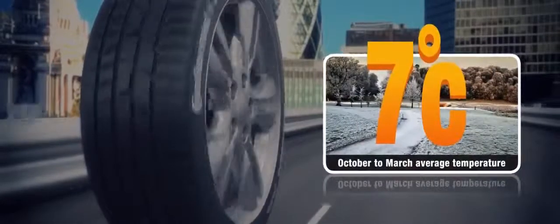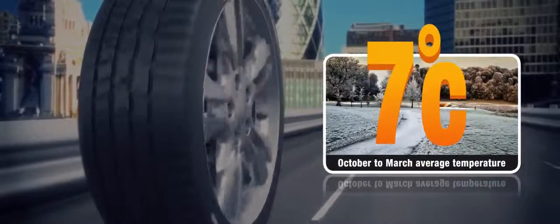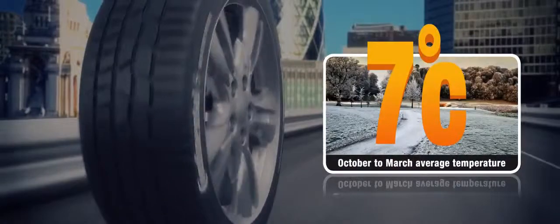For safer driving all year round, we recommend that you fit standard summer tyres in the warmer months and winter tyres in the colder months, when the average temperature falls below 7 degrees Celsius.